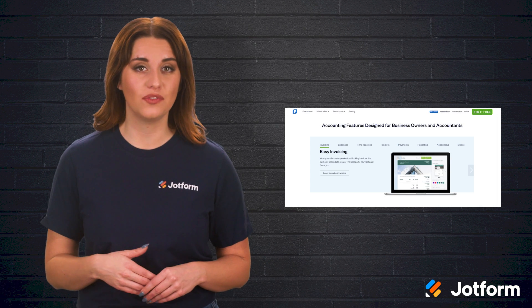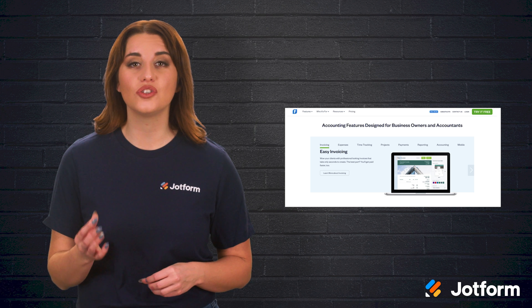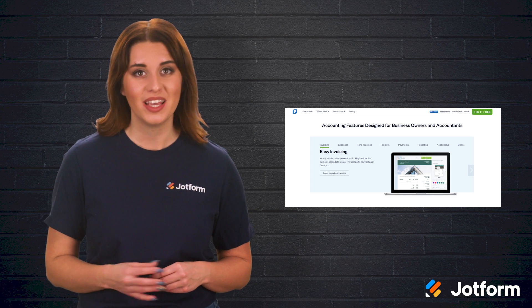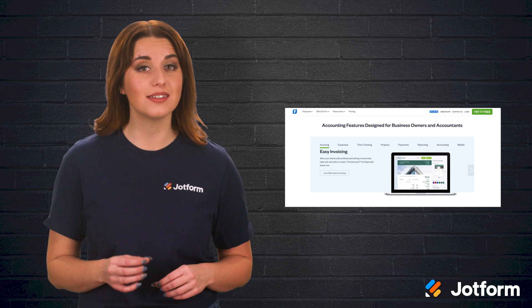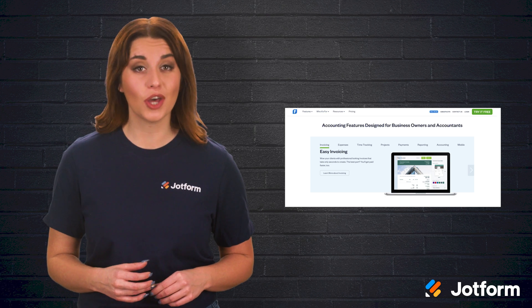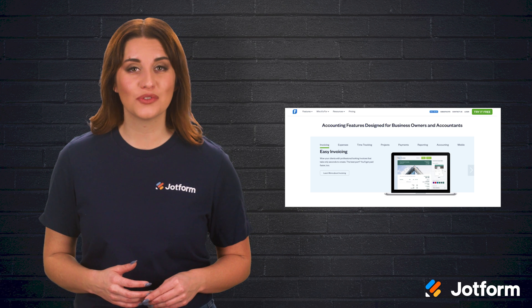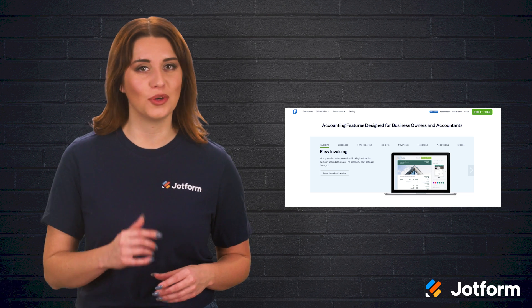FreshBooks has tons of great features, like automating essential bookkeeping tasks, as well as its double-entry accounting tool. This tool uses automatic checks and balances to ensure compliance and accuracy. You can take FreshBooks on the go — its mobile app is user-friendly and keeps your team up to date on finances no matter where you are.